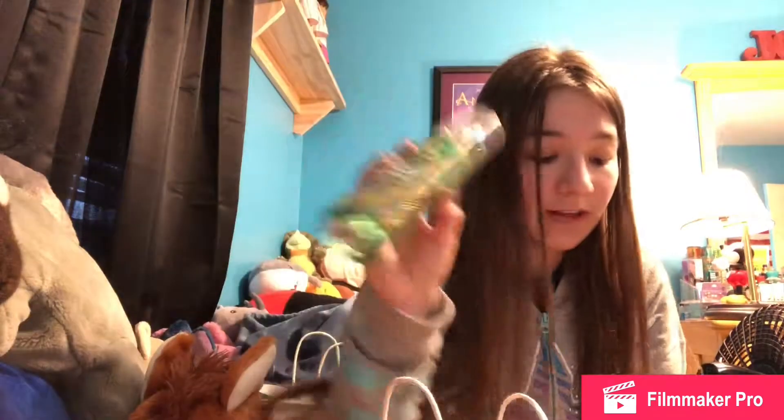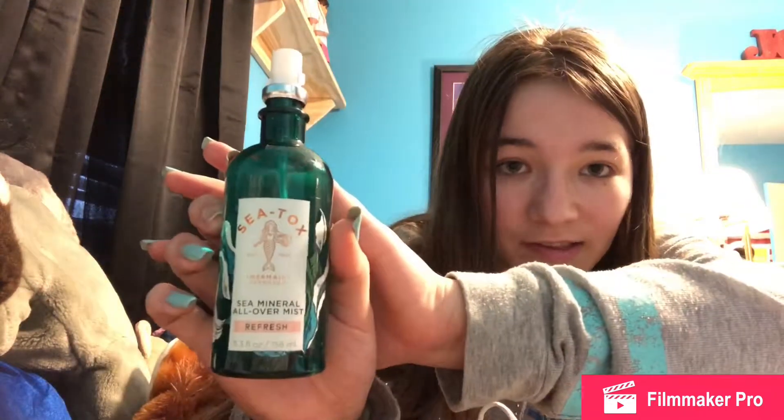The next things I got were from Tyson's. They were having a huge blowout sale — everything was 75% or 50% off, and these two were 75% off. I got this Vanilla Bean Noel perfume. I love the smell of vanilla, even though I am kind of allergic to some things in perfume. And then I got this Sea Tox Mermaid Mist thing, and it smells really nice — I love the actual smell.